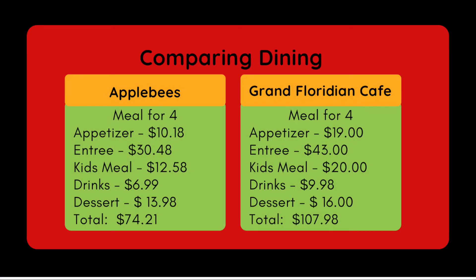I calculated a meal for a family of four — two parents and two kids — at both restaurants. I included one soup, one salad, one salmon, one burger, two kids' meals, two drinks (one smoothie and one fountain drink; kids' drinks were included in their meals), and two desserts each. Going to Applebee's totals about $74.21, while the Grand Floridian Cafe comes to $107.98.